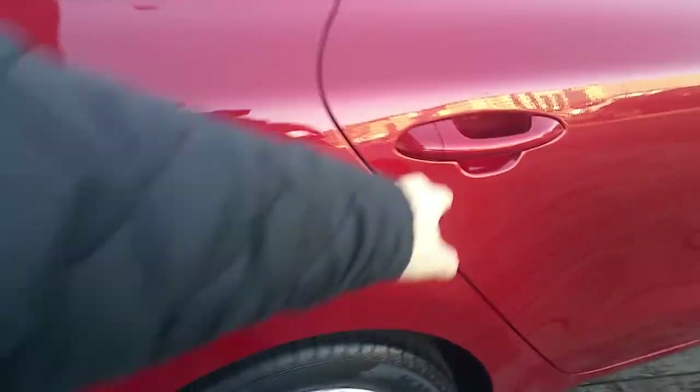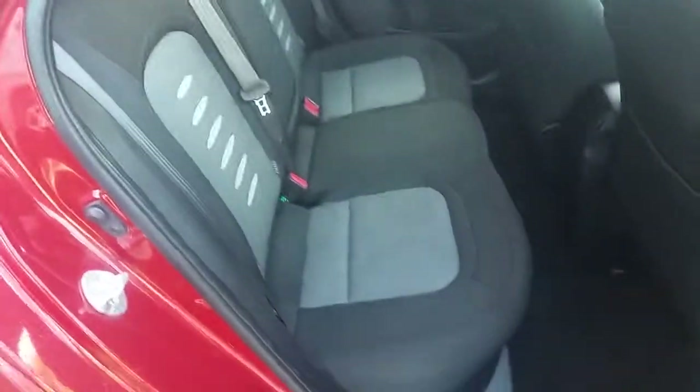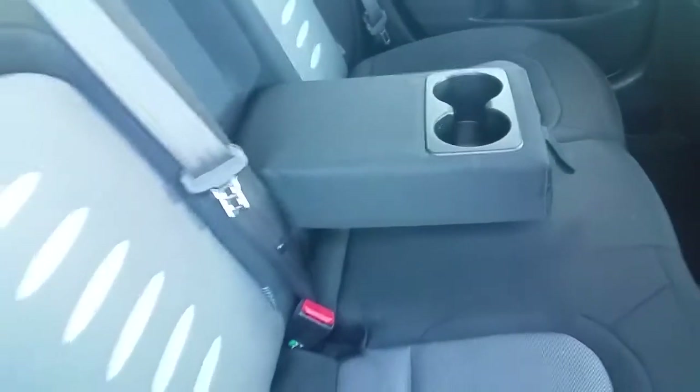Now if we take a look on the inside, we can see it has a two-tone fabric interior. It has a rear seat with ISOFIX mounting points on both sides. It has a rear armrest with dual cup holders.